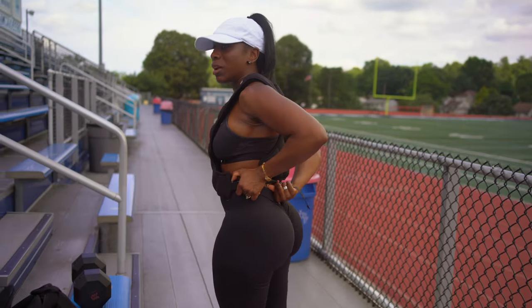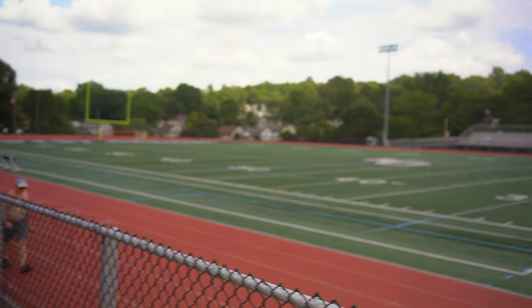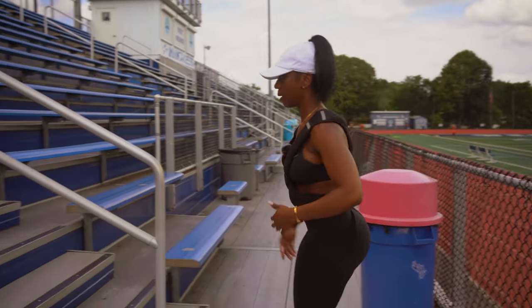I'm just adjusting the straps so they won't slide while I'm training. I'm going to go up, do five sets, then come back down.